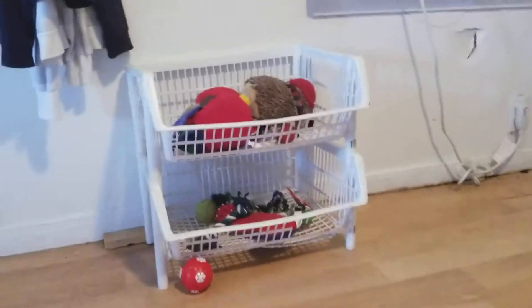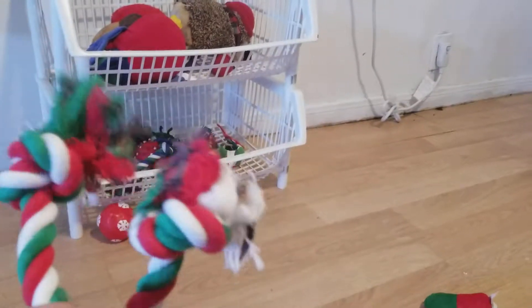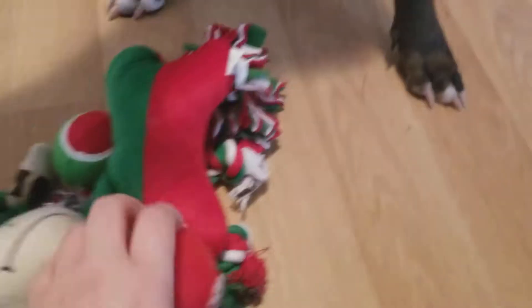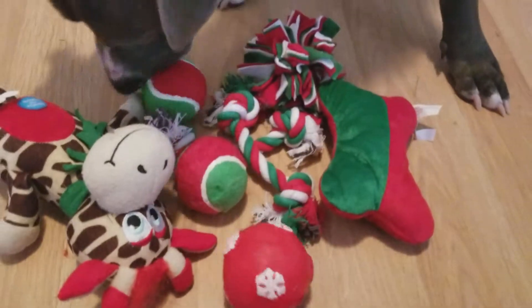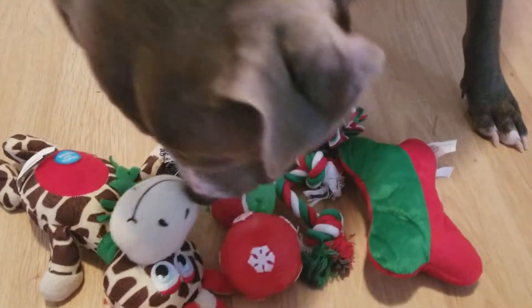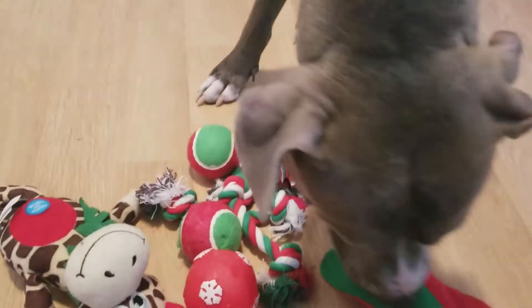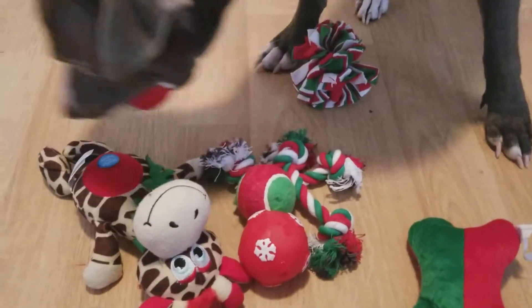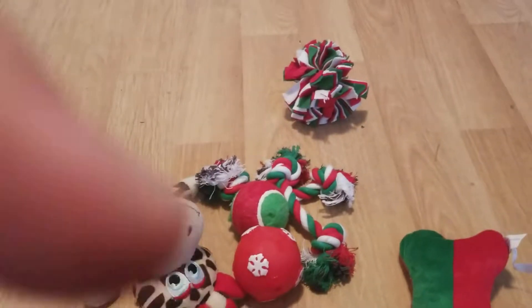And then here's his other toys that I keep in this basket. Just gathering up all his toys that he's been leaving around. So yeah, here we go, here's everything. Which one did you like the most? The ball? Okay.